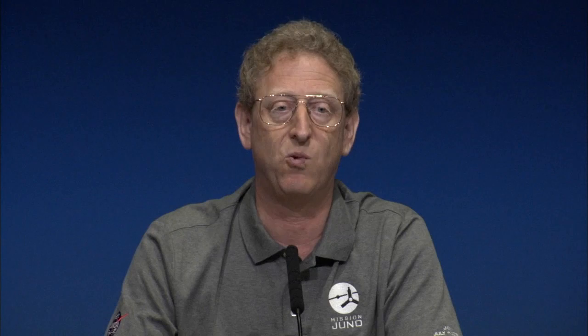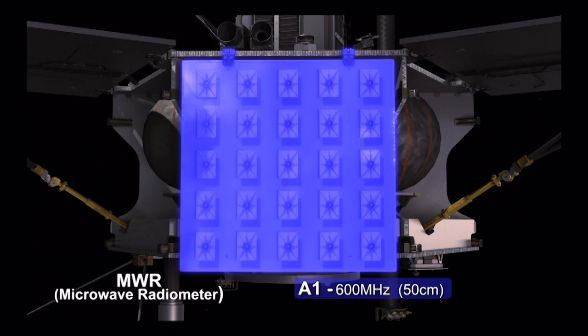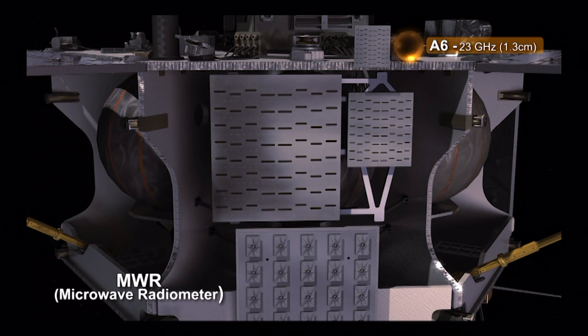We're going to measure water with the microwave radiometer—a radio receiver that uses the natural radio emission from Jupiter to look at six different channels that can see inside Jupiter. The largest microwave antenna is so big it fills up a whole side of the spacecraft; the other five take up another side. In fact, the overall dimensions of our spacecraft were partly determined by making it big enough to hold those antennas. Each of those channels can see a different depth into Jupiter.